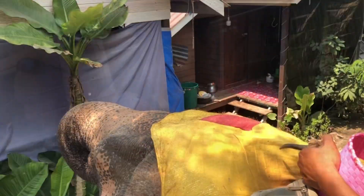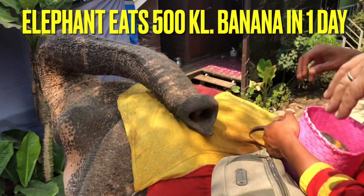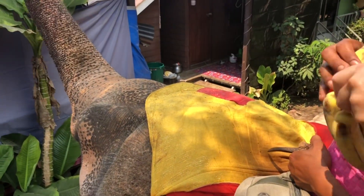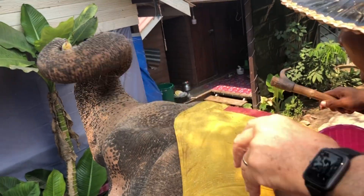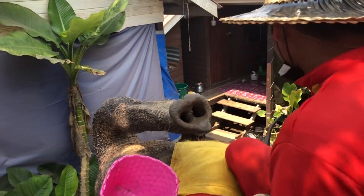We are riding the elephant now! We can feed them bananas. The elephant eats 500 kilos in one day! We are going to feed him all of them — he is hungry. We fed him right away.